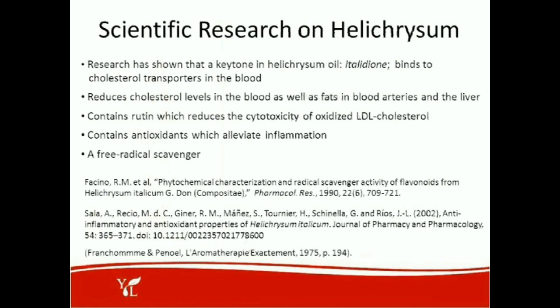Here's some scientific research on helichrysum. Research has shown that a ketone in helichrysum oil binds to cholesterol transporters in the blood, reducing cholesterol levels as well as fats in blood arteries and the liver. It contains rutin, which reduces the cytotoxicity of oxidized LDL cholesterol, and it contains antioxidants that alleviate inflammation. It is definitely a high free radical scavenger.